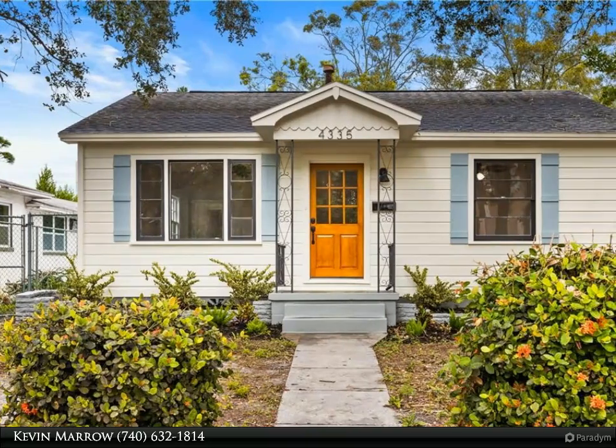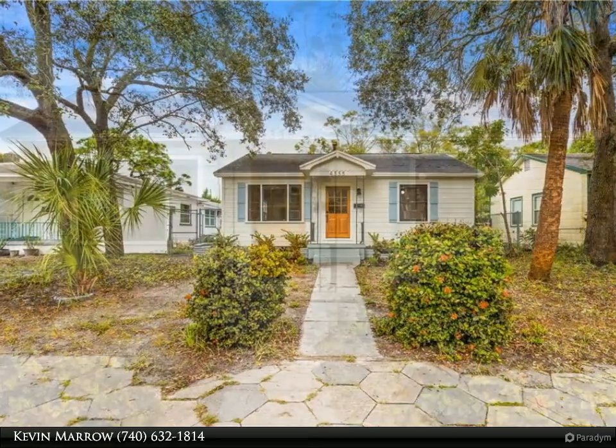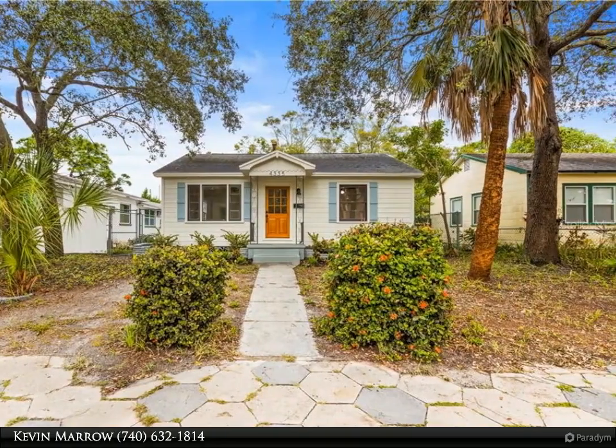This Dalton Wade Real Estate Group property video is presented by Kevin Marrow. Welcome to this amazing craftsman style home located in a highly sought-after neighborhood close to downtown St. Petersburg.